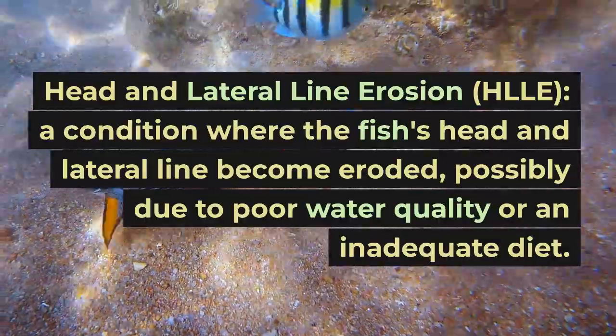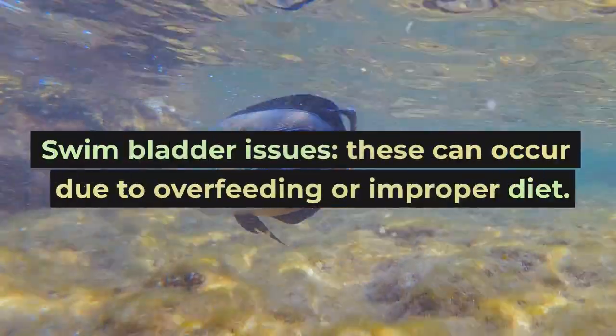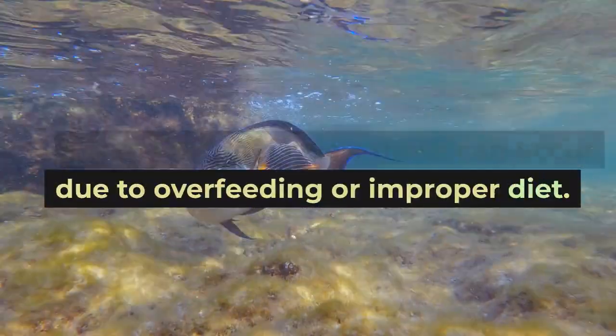a condition where the fish's head and lateral line become eroded, possibly due to poor water quality or an inadequate diet. Swim bladder issues, which can occur due to overfeeding or improper diet.